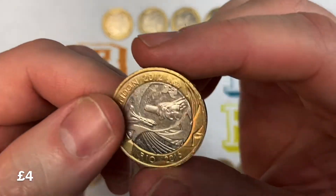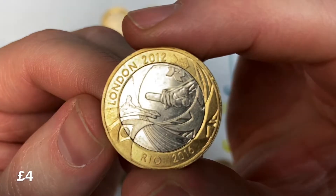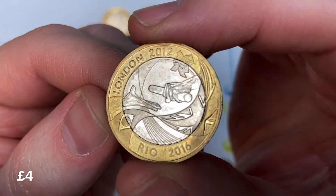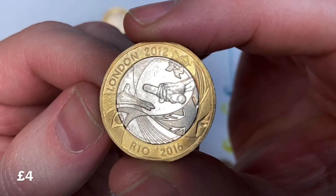Another coin to look out for — check your pockets, purses, wallets, money jar, money box — is this one. This is one of three Olympic coins you're going to see, and this one celebrated the handover from London 2012 to Rio 2016.